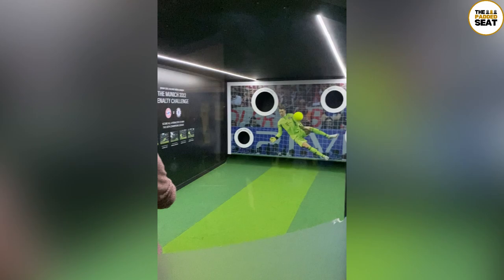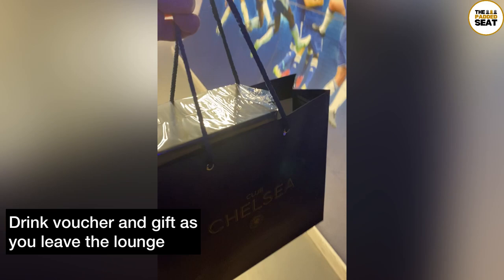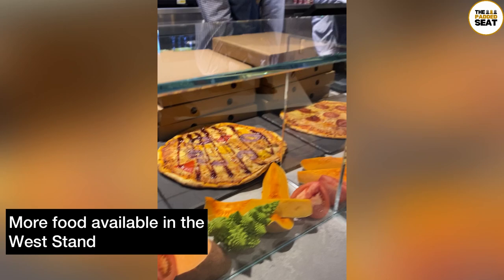If you are thinking about coming with kids there are some free games and competitions for them to take part in. 20 minutes before kick-off I did receive a drinks token to use inside the stadium as well as a free gift. Once you are inside the West Stand there is more food available if you are still hungry. The drinks token that you received in the museum can be exchanged for a drink either before the match, at half time, or at full time.